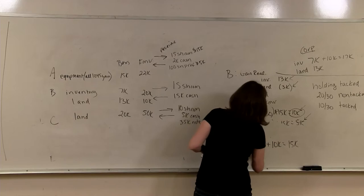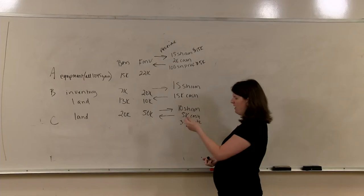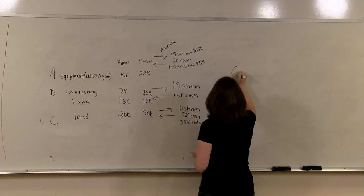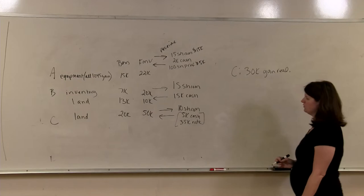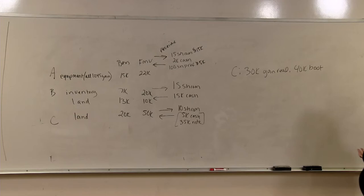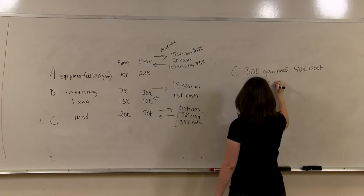Now let's talk about C. C is contributing capital gain property with a $20,000 basis and a $50,000 fair market value, which creates a $30,000 gain realized. How much gain recognized will they have? Let's look at the boot received: $5,000 in cash and a $35,000 note from the corporation, so they are receiving $40,000 of boot. Since there is only one asset being contributed, they recognize the lesser of boot or gain realized, which is $30,000 of gain recognition.